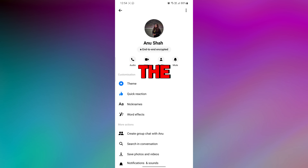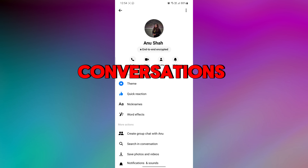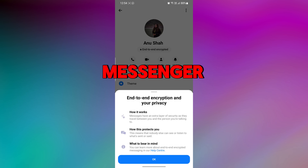It means only you and the person or people you're communicating with can read or hear the content of your conversations. Even Facebook or Messenger itself cannot access or decrypt the content of the messages.